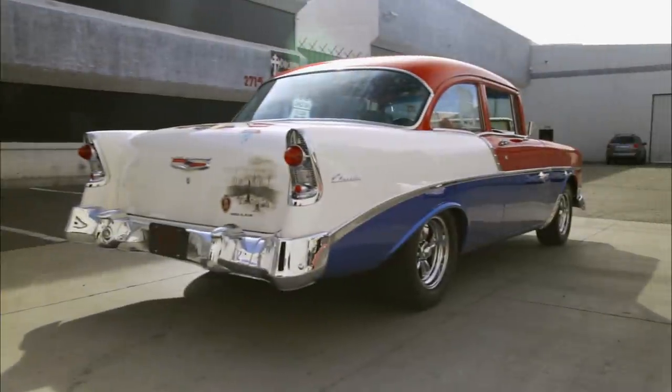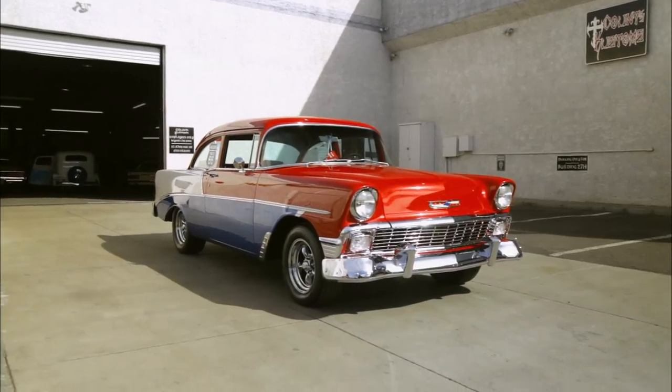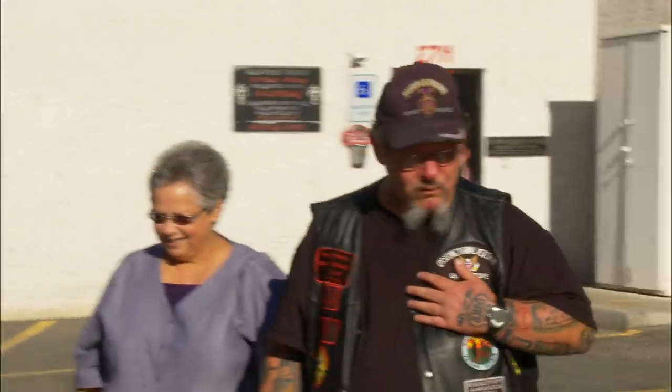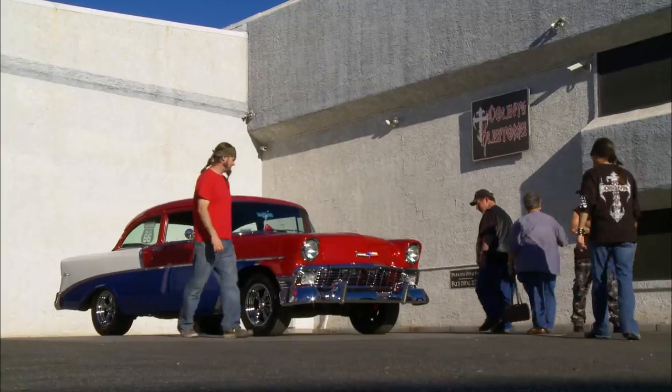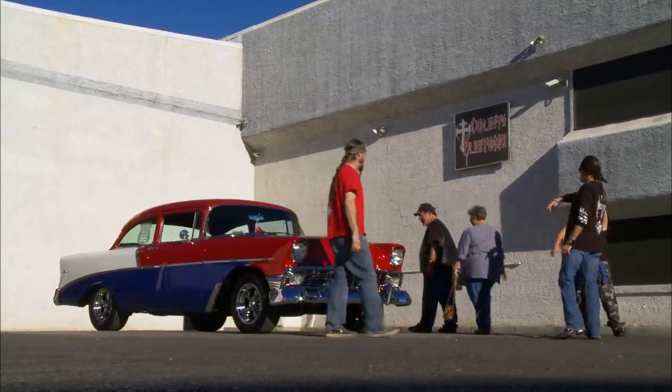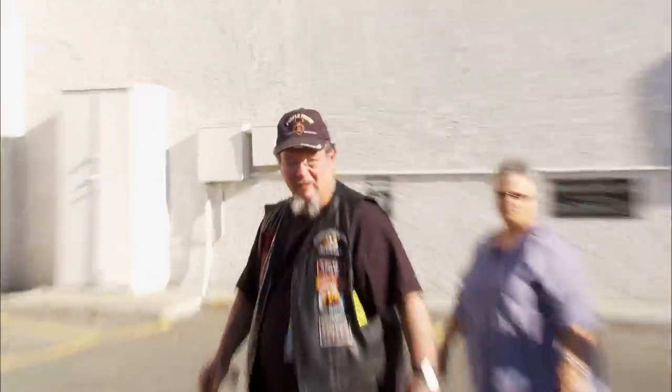Ron's 1956 Chevy is so gorgeous, I'd be proud to roll this thing on any route. Classy, isn't it? That looks real pretty. I think my heart's getting weak. When I first saw the car, I was just beside myself. I couldn't even hardly stand up. I knew it was going to be good, but how good, I didn't know. I'm just speechless almost still because the car sparkles so good.